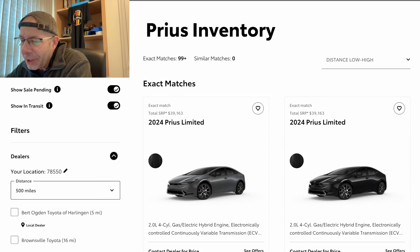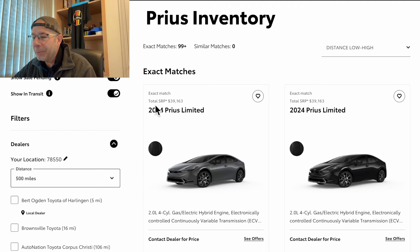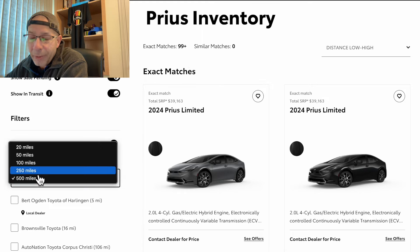I've got the laptop in front of me and I've pulled up just Prius inventory on the Toyota website, with the distance pre-selected at 500 miles — that's my only stipulation. Now I'm not willing to travel 500 miles to get one, but you can see at the top there are 99 plus Priuses available. We're going to go down to a more realistic number. I'll check: we'll go 250.